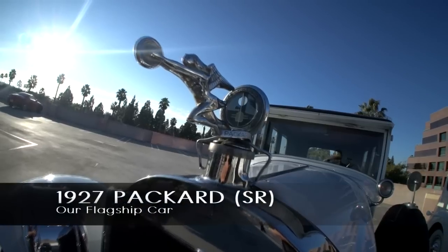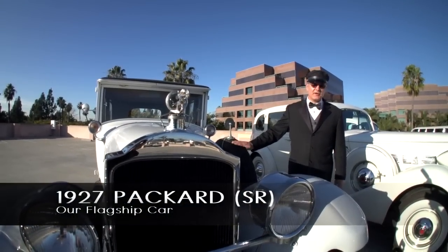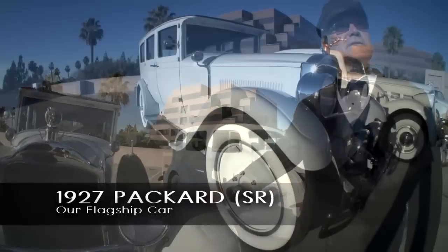Our flagship car: 1927 Packard, also a senior Rolls-Royce type. Much more limited production than this one because they just didn't make as many in the 20s. And ironically, the exact same model, ten years newer.